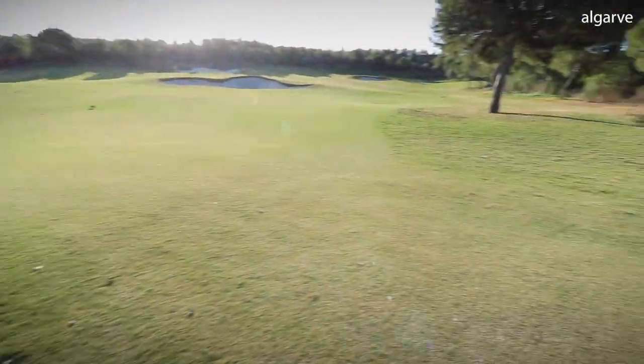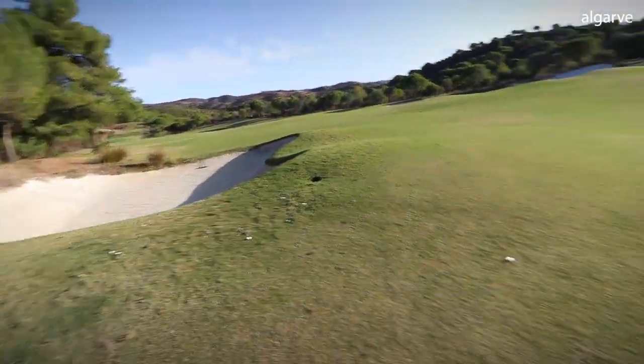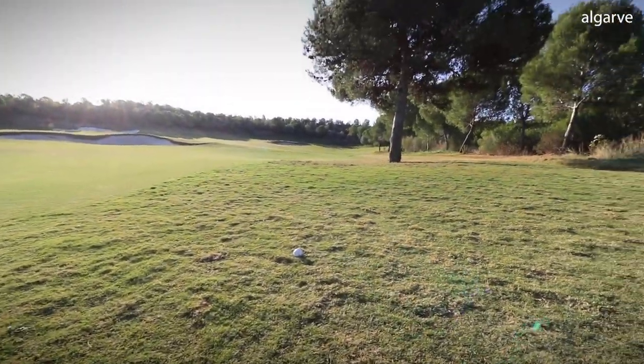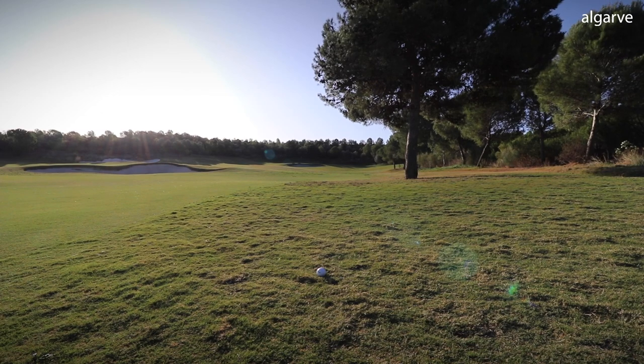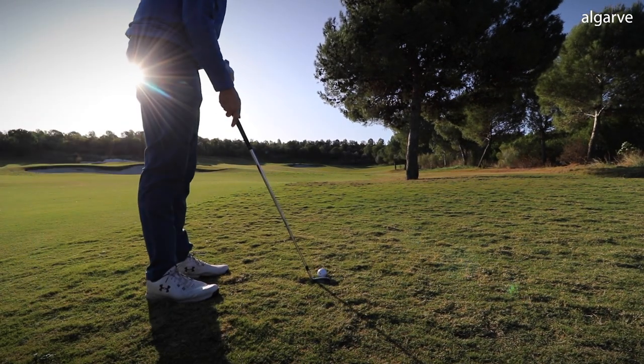Luckily I've flown the bunker just and got a decent bounce — must have literally pitched just past it. So we've got 137 left into the pin, wind off the left and maybe slightly helping, because I'm going to hit a bit of a cut 9 iron up the left as this overhanging tree is definitely causing issues.